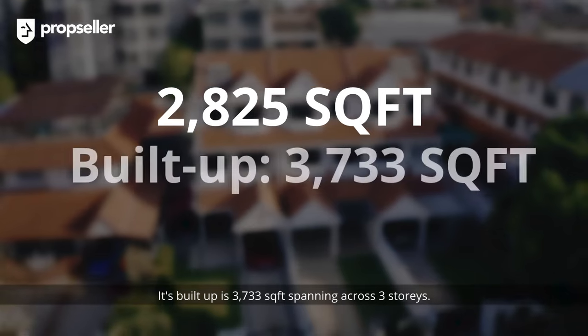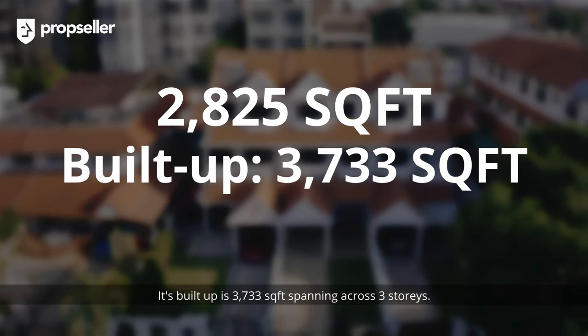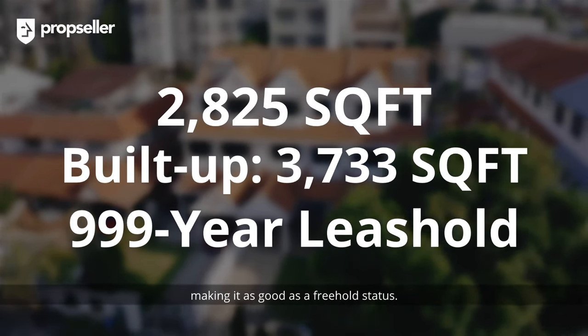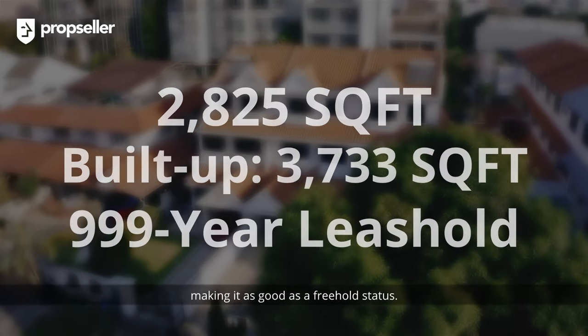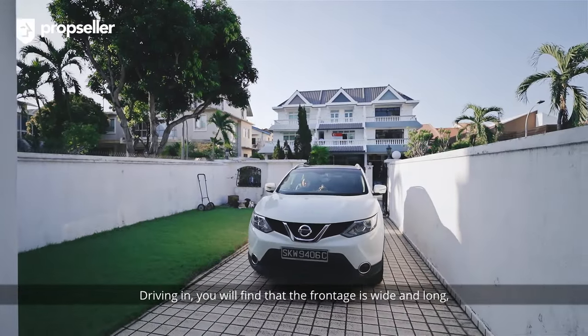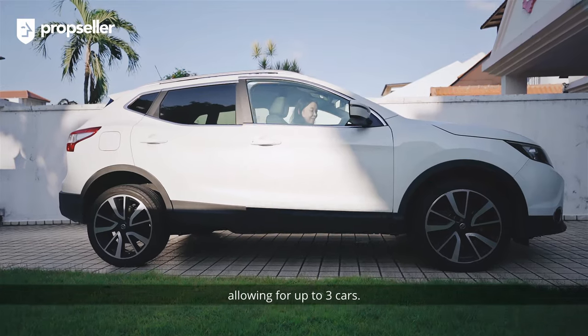Its built-up is 3,733 square feet spanning across three stories. The property also comes with 999 years leasehold, making it as good as a freehold status. Driving in, you will find that the front driveway is wide and long, allowing for up to three cars.